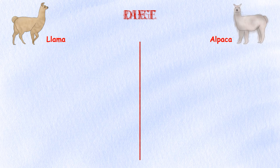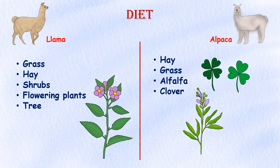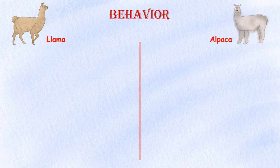Diet. Llamas and alpacas are both herbivores and only eat vegetation. Llamas eat a diet of fibrous plant material such as grasses and hay. In the wild, llamas graze on a variety of vegetation including tough fibrous grasses, shrubs, flowering plants, and even trees. Alpacas spend most of their day grazing, and their diet primarily consists of hay, grasses, and forages such as alfalfa and clover. However, llamas have a more efficient digestive system and can tolerate lower quality forage than alpacas.